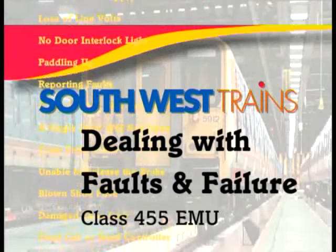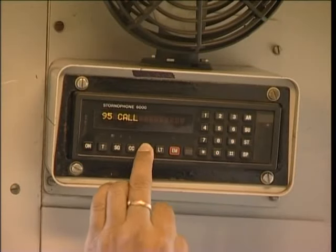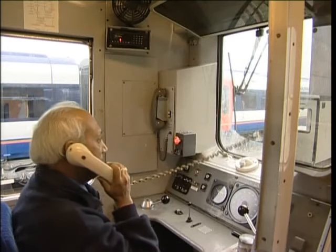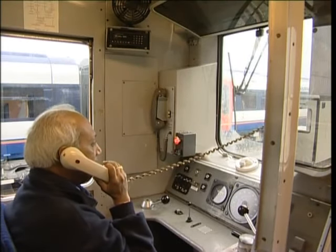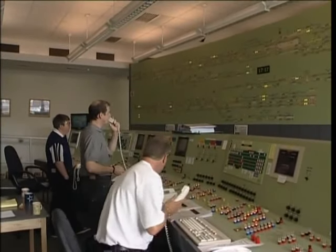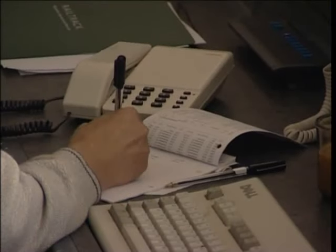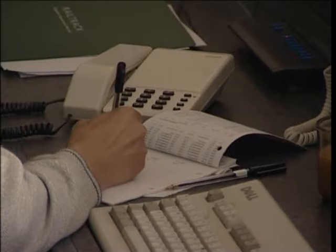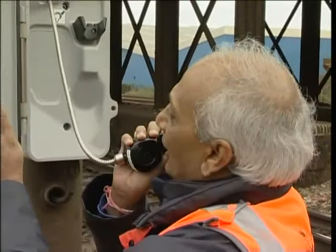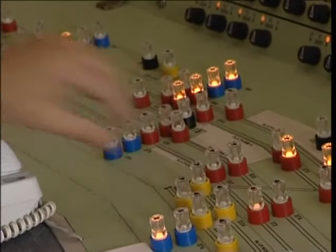If you experience a train failure in service, begin by thinking communication. The pressure will be on you to sort the problem out and you can use all the help you can get. So communicate. Tell the signaller the symptoms of the failure and what you're proposing to do. The signaller will pass this information on to Fleet and they're there to help you fix it. Stay in touch with the signaller throughout a failure situation. This will help to minimise delays and ensure that you get all the help you need.